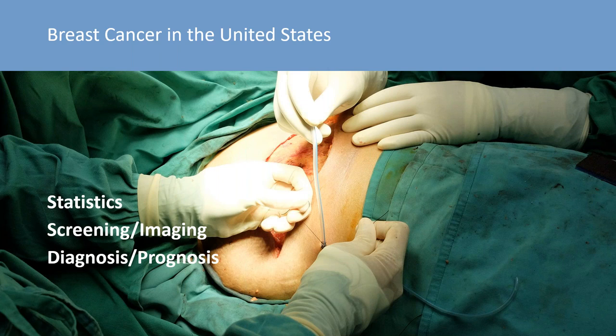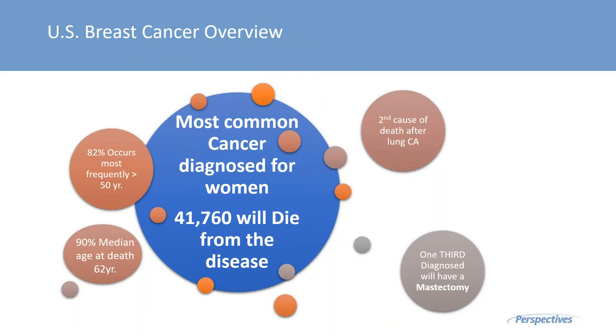We'll start with breast cancer in the United States. The identification of breast cancer techniques and diagnostics has evolved significantly, and we now have a plethora of amazing techniques to help us screen, diagnose, and determine prognosis. Looking at the U.S. breast cancer overview, this is the most common cancer diagnosed for women. 82% of cases occur most frequently over the age of 50, with breast cancer being the second cause of death after lung cancer in women.